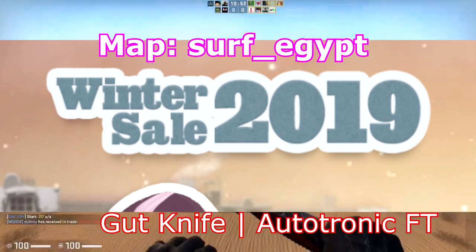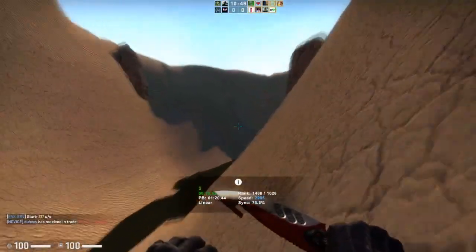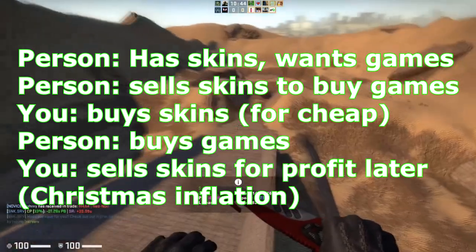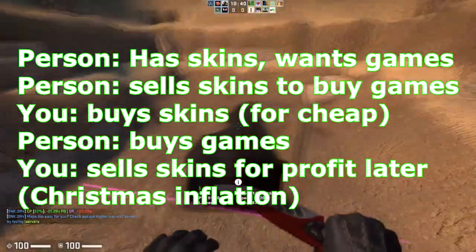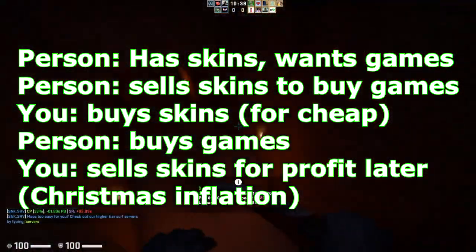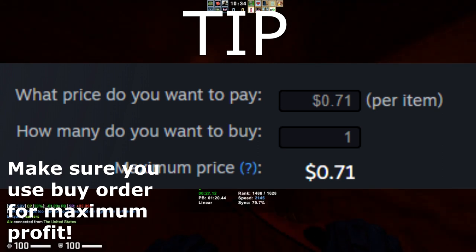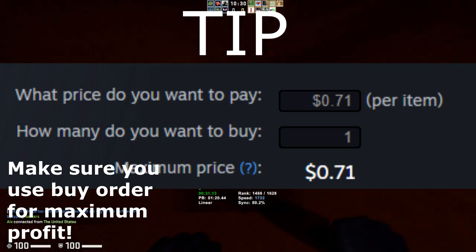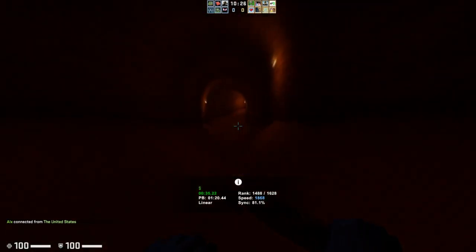The first thing we need to talk about is what makes a sale good for CSGO investing. CSGO investing is dependent on how many people are putting their skins up on the market for low prices. That happens a lot during sales because people are quick-selling their skins in order to buy games. The profit you can make is completely dependent on how many people are selling their skins to buy games.